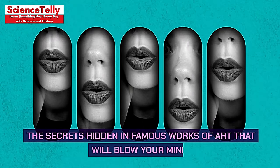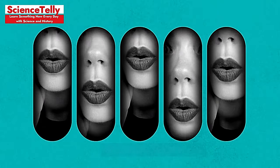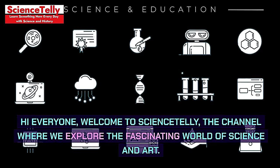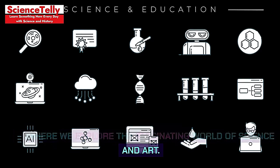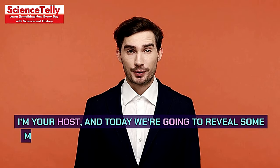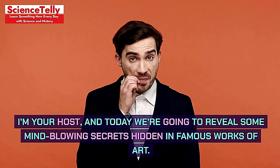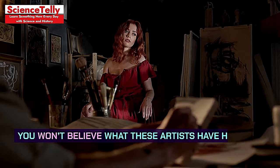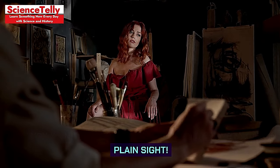The secrets hidden in famous works of art that will blow your mind. Hi everyone, welcome to Science Telly, the channel where we explore the fascinating world of science and art. Today we're going to reveal some mind-blowing secrets hidden in famous works of art. You won't believe what these artists have hidden in plain sight.